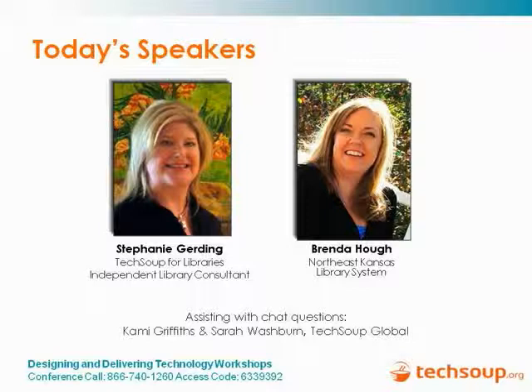My name is Brenda Haug, and I feel like I should put a red Rudolph nose on that photo. I have a cold, I apologize. I'm drinking tea and eating honey and cough drops, so hopefully we'll get through this and it won't be bad. I work at the Northeast Kansas Library System. We're headquartered in Lawrence, Kansas, but we work with libraries throughout the whole northeastern part of the state.